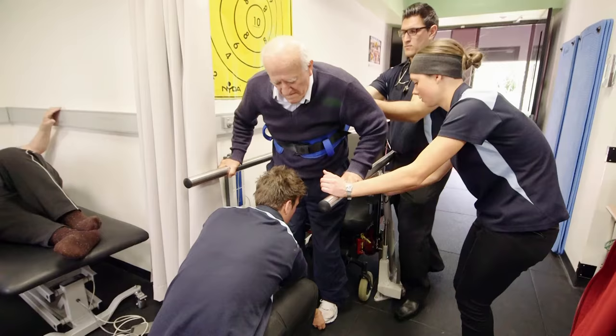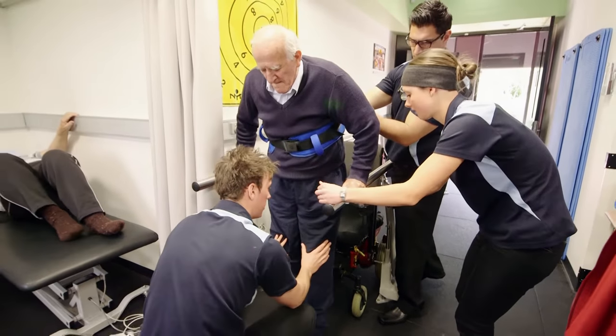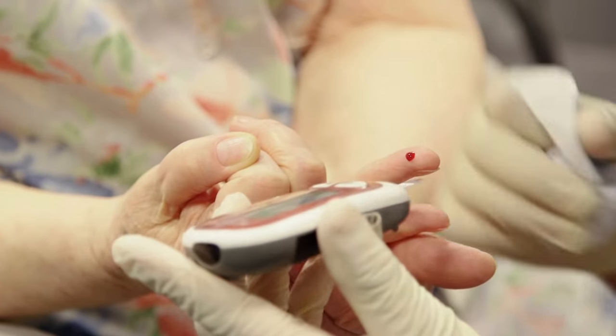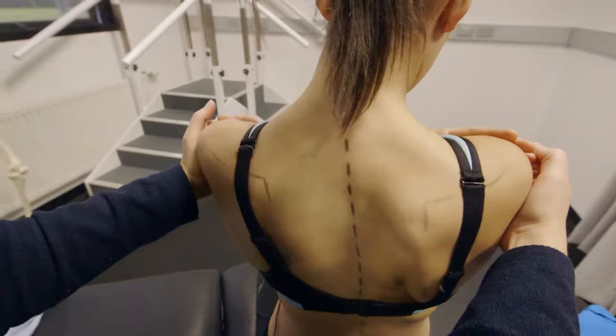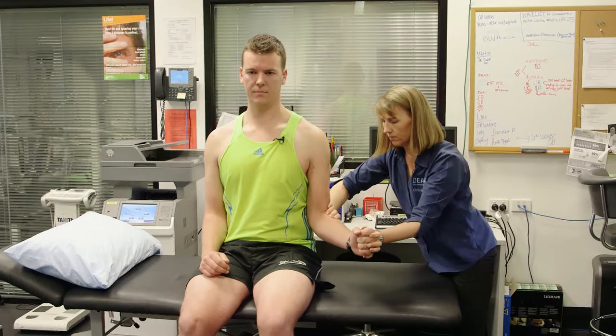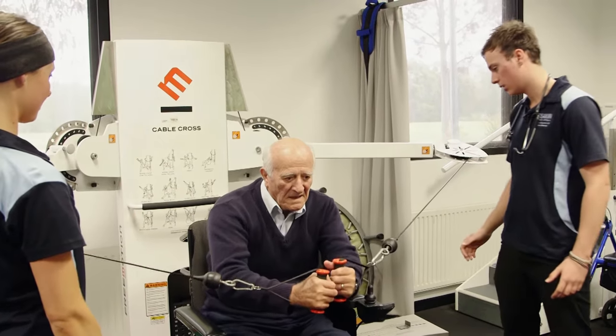An accredited exercise physiologist is somebody who uses exercise as a form of therapy. Just like medical practitioners use medications, drugs, and other interventions to help somebody with an injury or a chronic disease, we actually use evidence-based exercise prescription as a form of therapy.